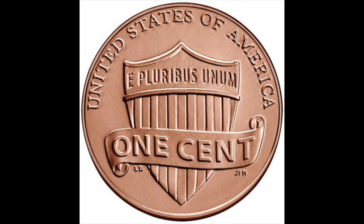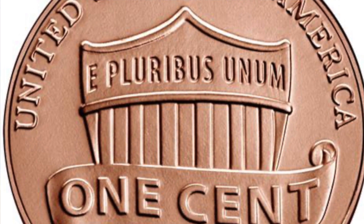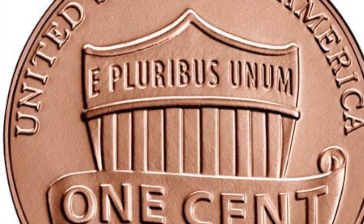Since 2010, the other side shows the Union Shield. The 13 stripes on the shield represent the 13 original states. The bar across the top stands for the Congress and the federal government. The bar has our nation's motto, E Pluribus Unum, which means out of many, one.